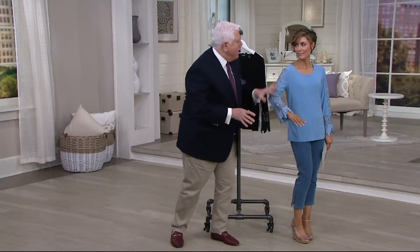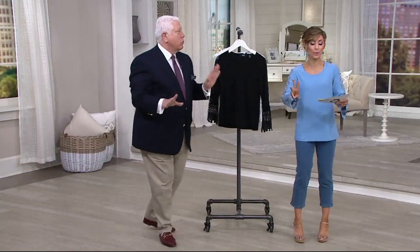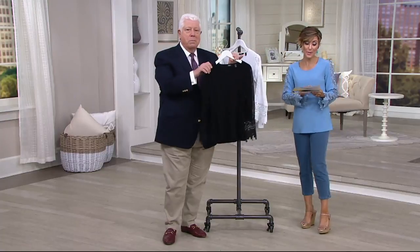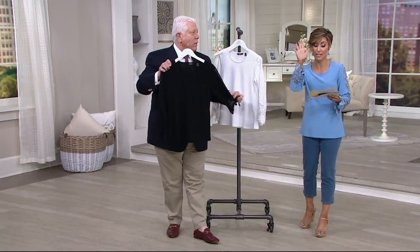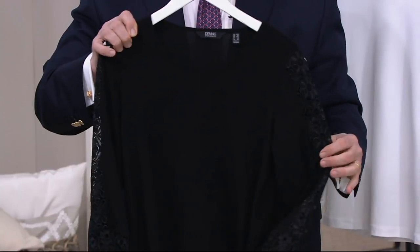If you went to a fabric store and tried to buy this much lace of this quality, it would be more than this whole top — way more than $64. Let me show you the three colors. This is $64.44. It is brand new, making its debut today. Whenever Dennis does caviar crepe, I want to see the new. There's a three easy payment plan — $21.48. So whatever the event is this summer, it's such a gorgeous top.